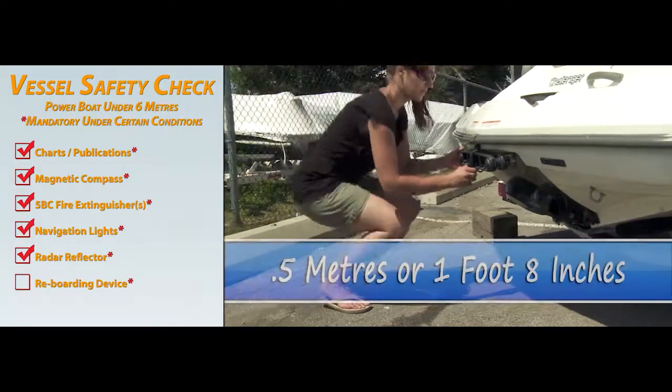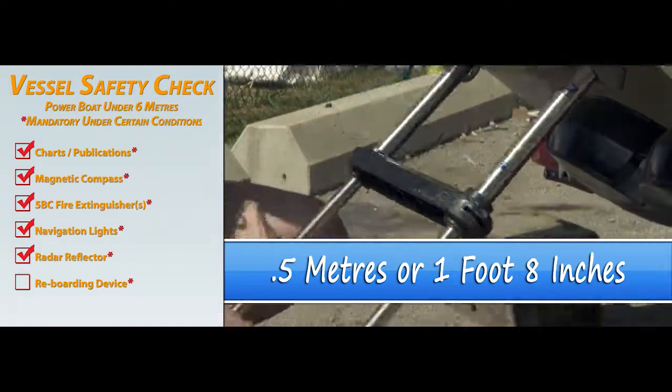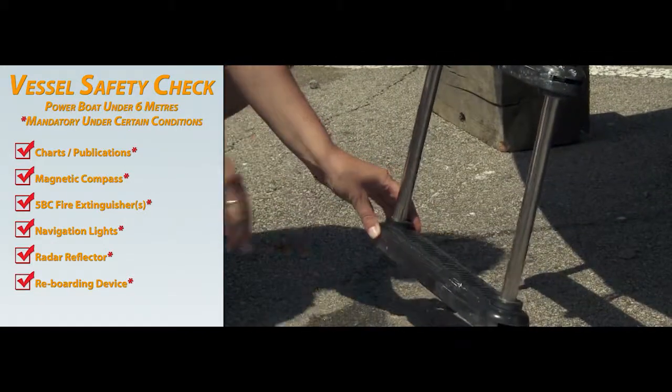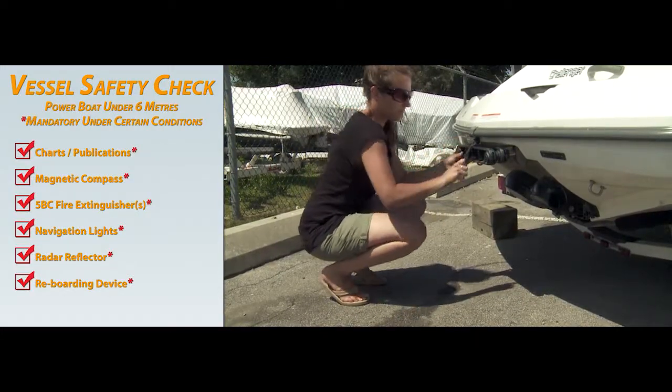Vessels with a freeboard of more than half a metre or 1 foot 8 inches must also carry a re-boarding device. This can be a transom or swim platform ladder or a ladder that easily stows on board.